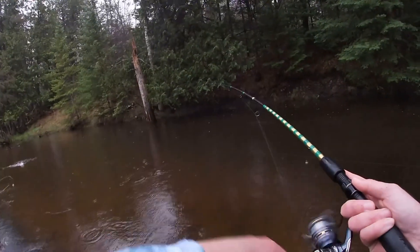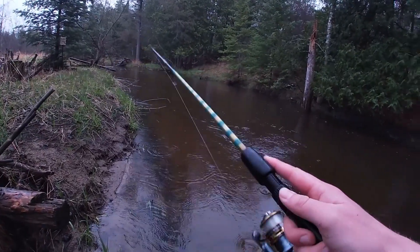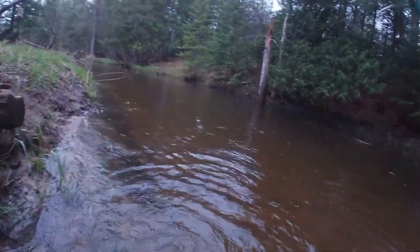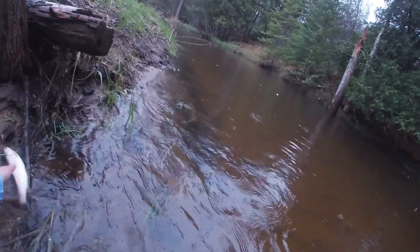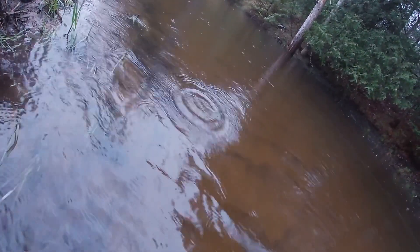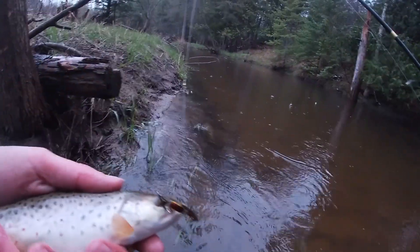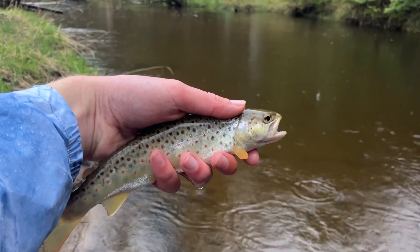Here we go. It's another wild bow — it's a big one. What is that? Oh, it's a brown trout. Wow. Jeez, buddy. Nice looking brown. Nice little brown trout.